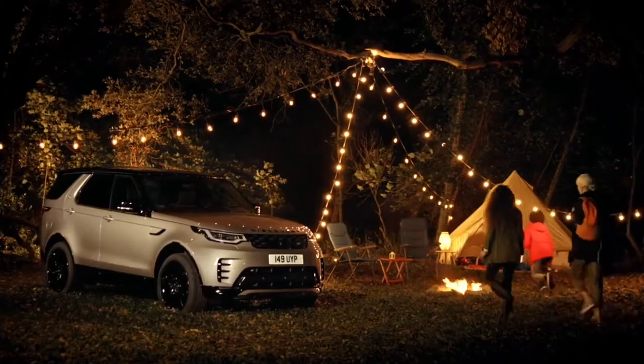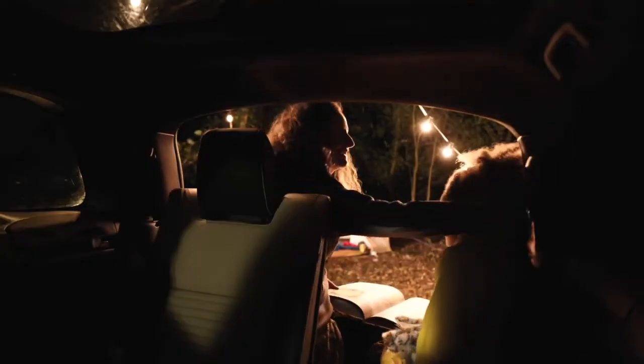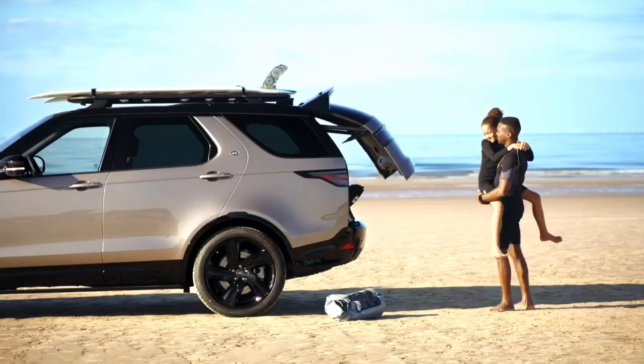Operating the powered seats from the switches or the PIVI Pro screen means you can quickly and easily configure the space. In fact they'll fold in as little as 12 seconds. Any loading is made easy by the large tailgate opening, which even works with gesture control.